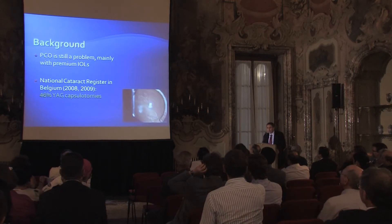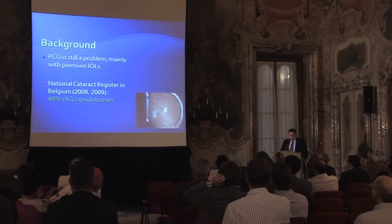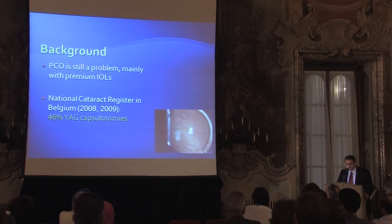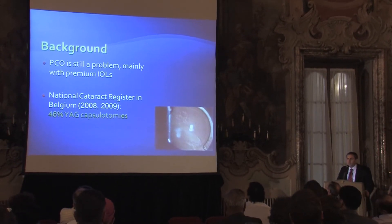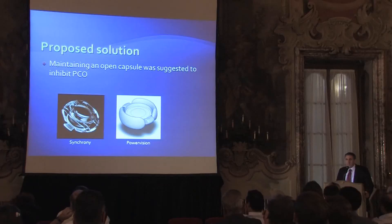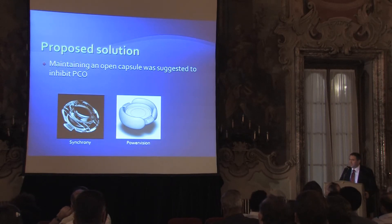We know that PCO is still a problem. A survey from Belgium showed 46% Nd:YAG capsulotomy rate. Professor Menepaché's work reports that if you follow the patient long enough, you will see PCO with every kind of IOL. It's the main complication of cataract surgery. And today, with premium lenses, it's quite a problem — you want to give them perfect vision, and you can't have them come back with decreased vision.